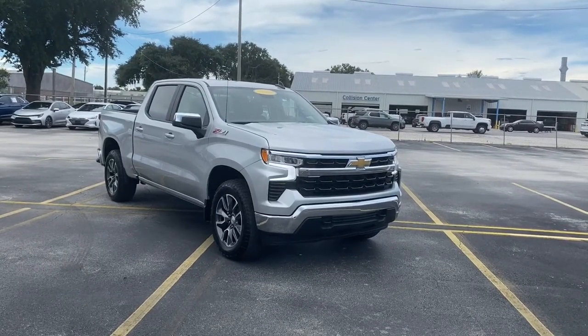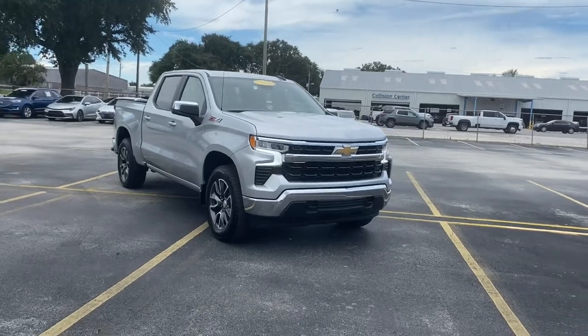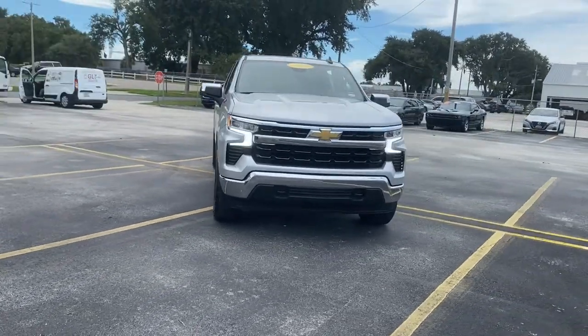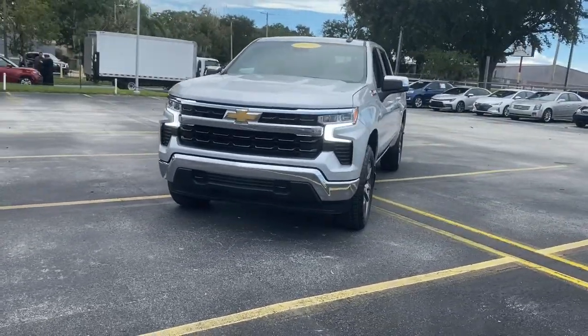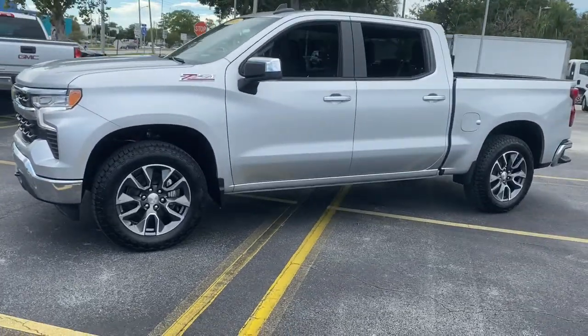Get into the 2022 Chevrolet Silverado 1500. The Chevrolet Silverado 1500, the full-size pickup that's strong, quiet, and dependable, with the latest technology to keep you connected while you get the job done.